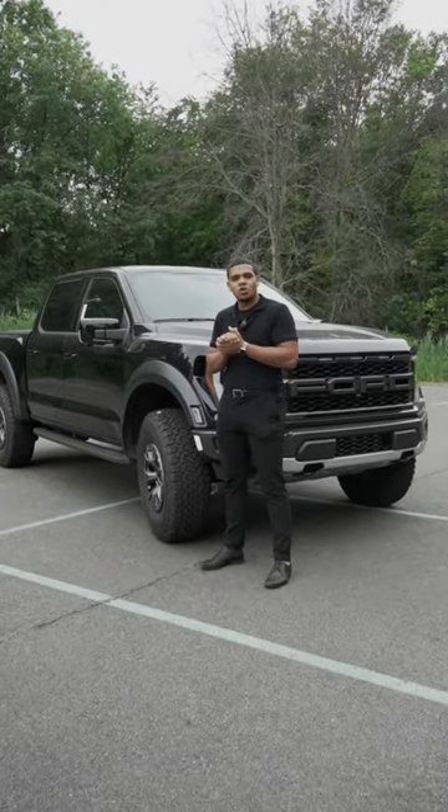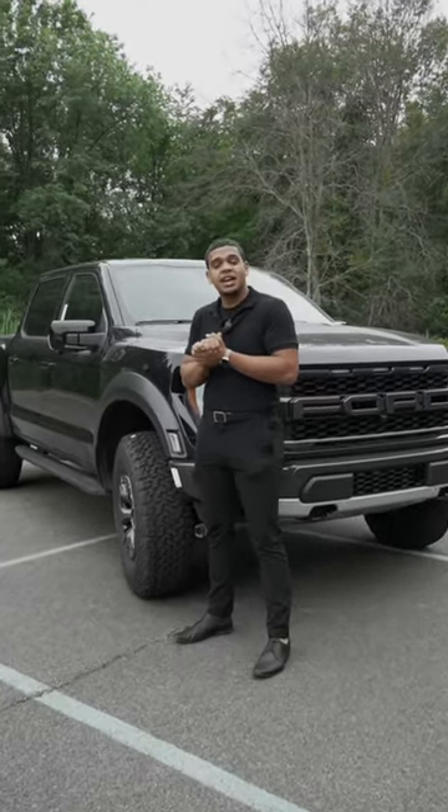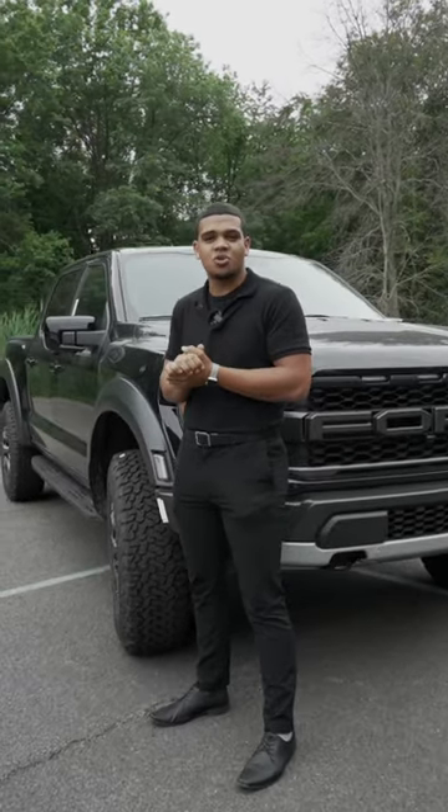How we doing everybody? I'm Carlos Ford with Healy Brothers in Goshen, and today we're going to talk about the new 2022 Ford Raptor.